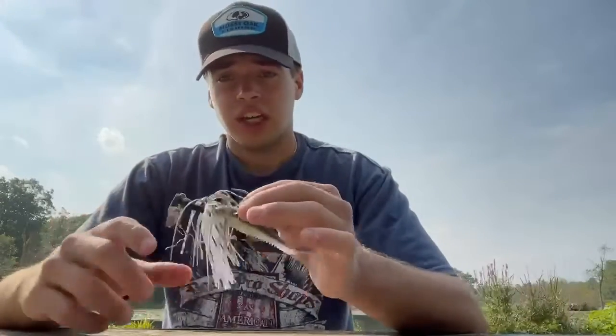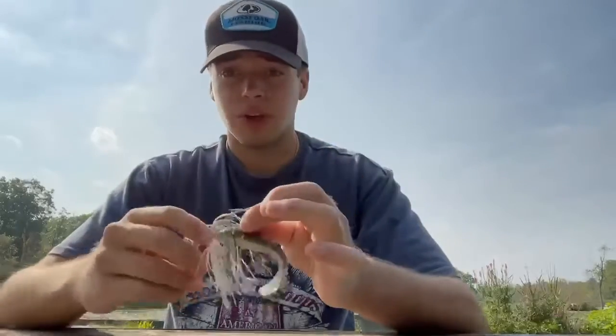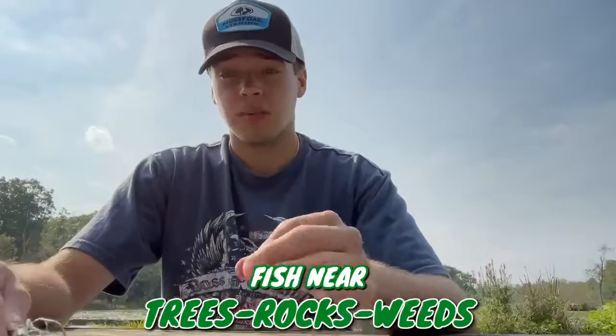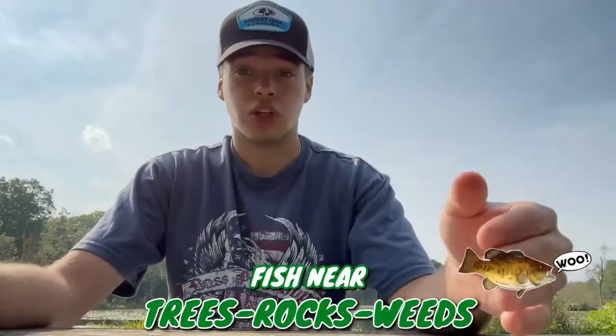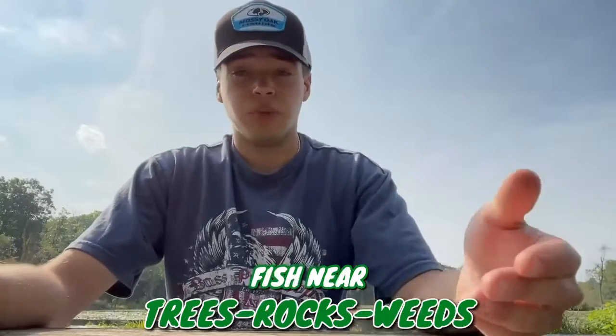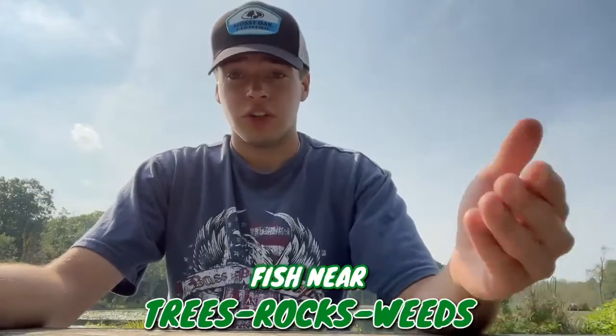Chatterbaits are so easy to catch fish on. You can fish in multiple areas. My favorite areas are always going to be around structure — trees, rocks, and weeds. Because there's going to be fish hanging in those weeds and structure looking to ambush bluegill, perch, any little bait they can feed on. The bass and pickerel are looking for shade and cover.